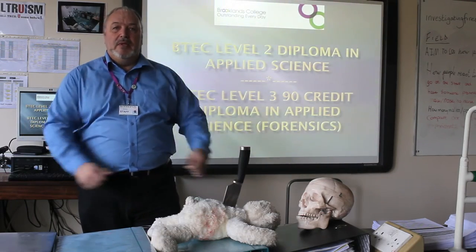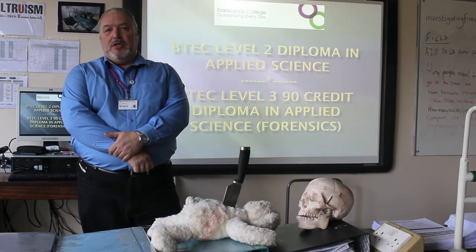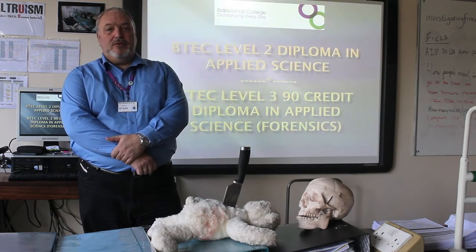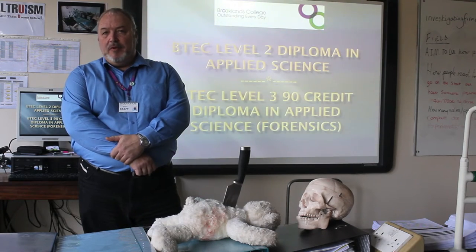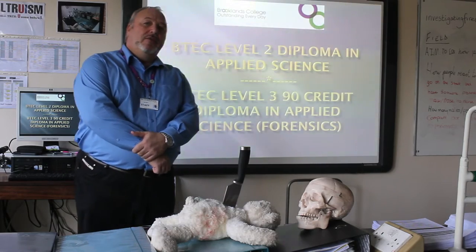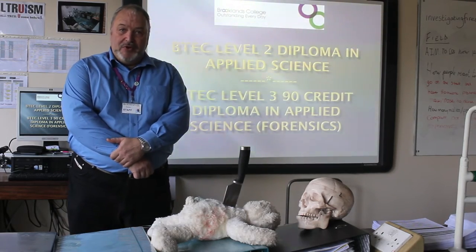Welcome to Brooklands College. This is the Forensic Science Department. We teach Level 2 and Level 3 Forensic Science Applied Courses. The film you're about to watch will show you some of the work the students are carrying out on the course. We hope you enjoy it.